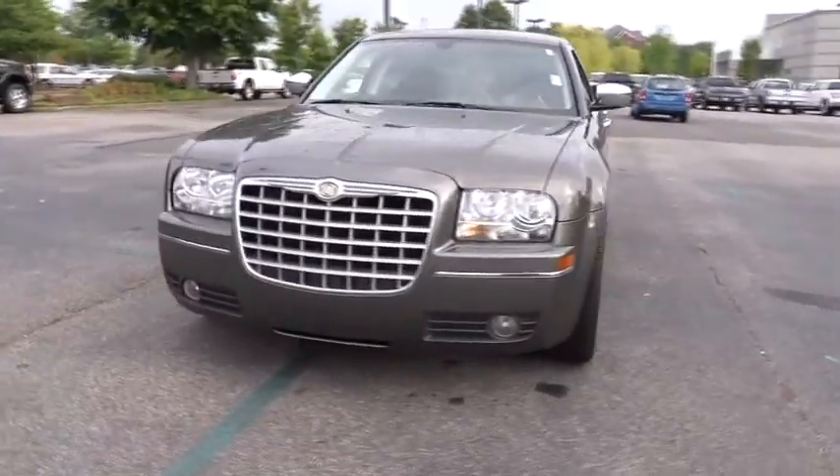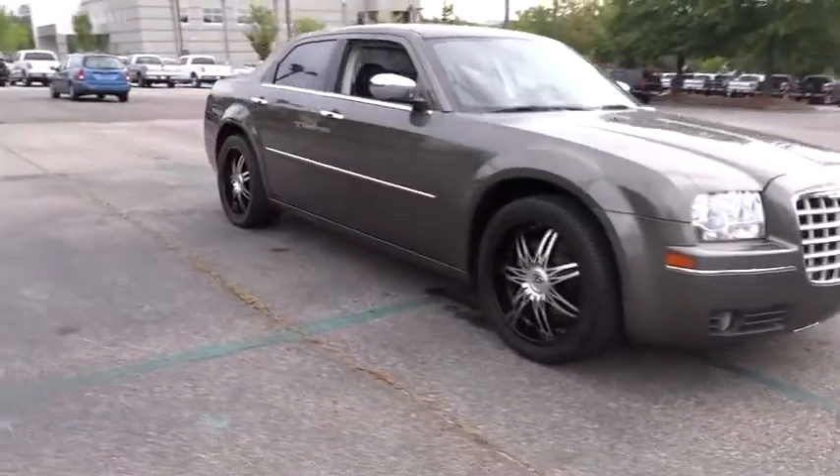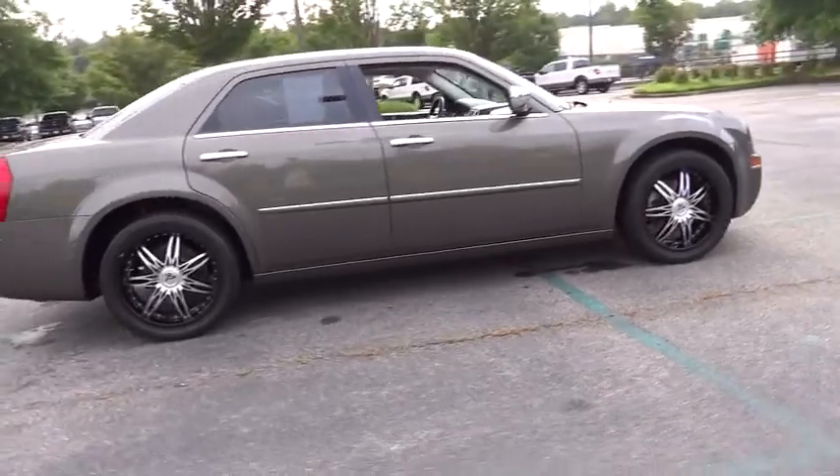The 2010 300. The Chrysler 300 combines sport and luxury in one unique and powerful package. If you're looking for elegance and performance, the 300 delivers.